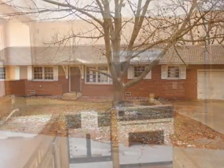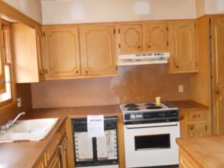Soak in the beautiful view from this home which backs up to Findlay River and across to a park.